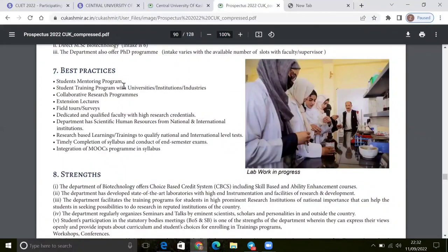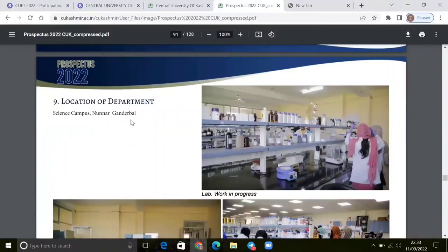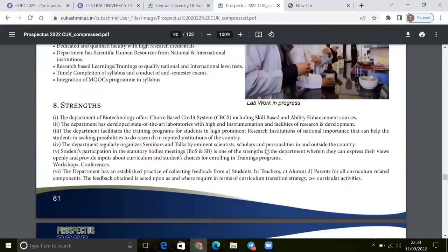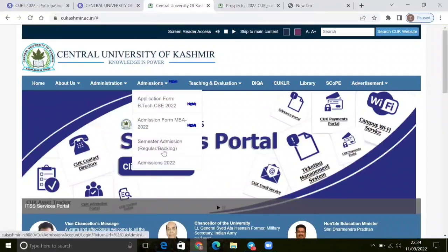Not all universities have these facilities. Now, we will see the best practices here. If we talk about the department, we will refer you to the equipment on the science campus. Please refer to the lab work — you can see how good the facilities are here in Biotechnology. Lab work is very important, so you can do lab work well, and Central University of Kashmir supports that.